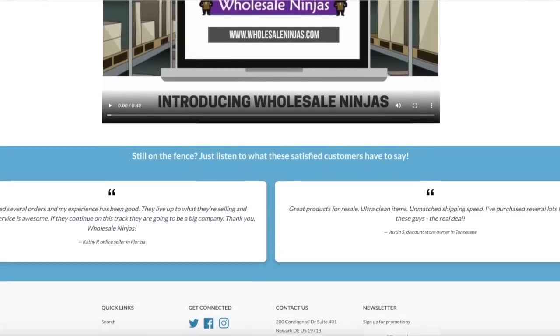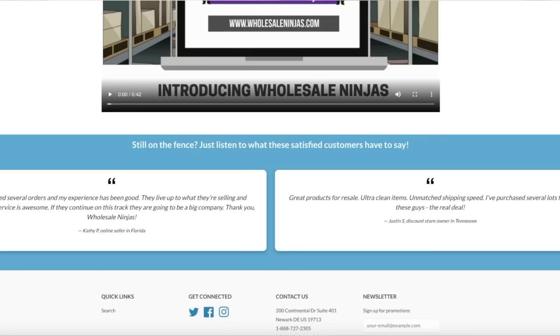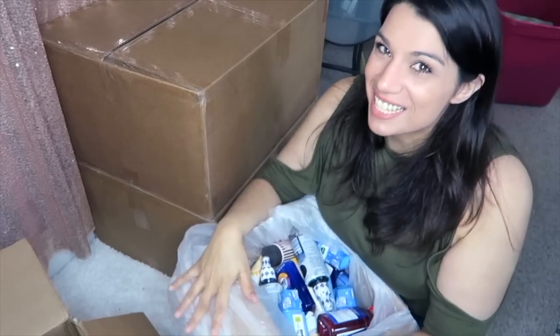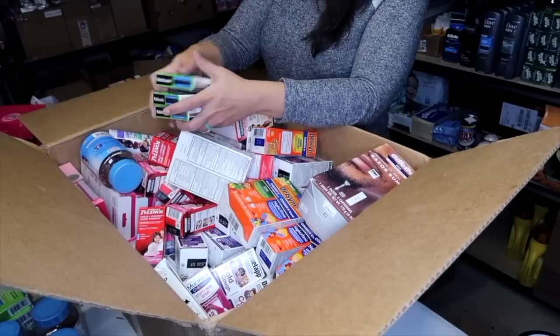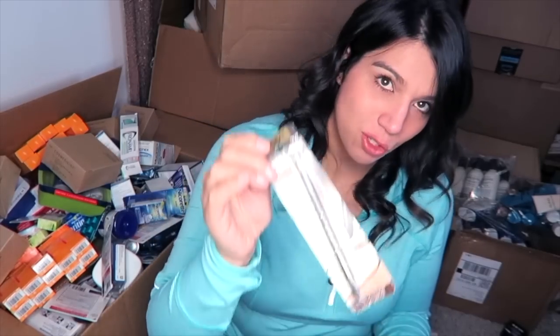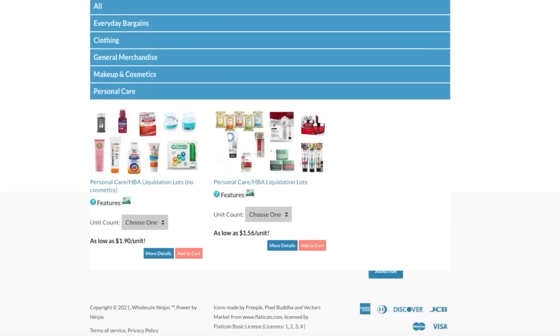Before I start rolling tape, I want to thank the sponsor of this video. You guys are always asking where I get the merchandise I resell on eBay, and one of the sources is today's sponsor — Wholesale Ninjas. In the world of buying liquidation it is very risky; most companies don't pay attention to quality control and everything is as-is. But with Wholesale Ninjas, everything on their site unless otherwise stated is in brand new condition.